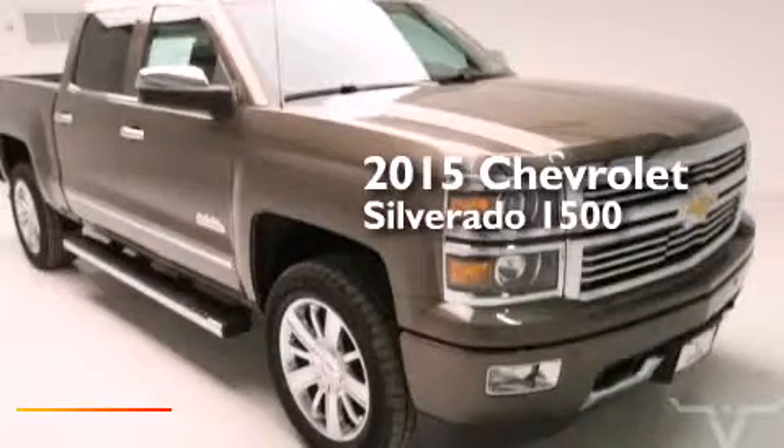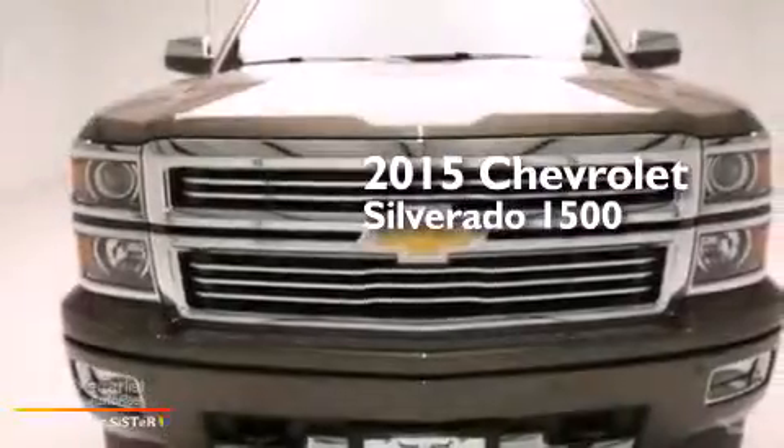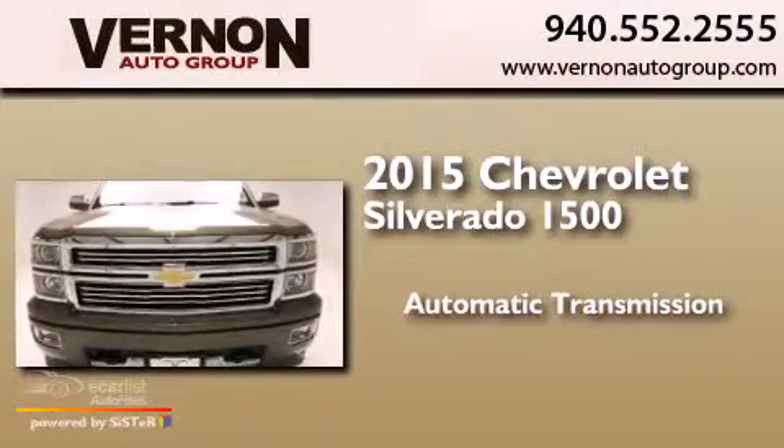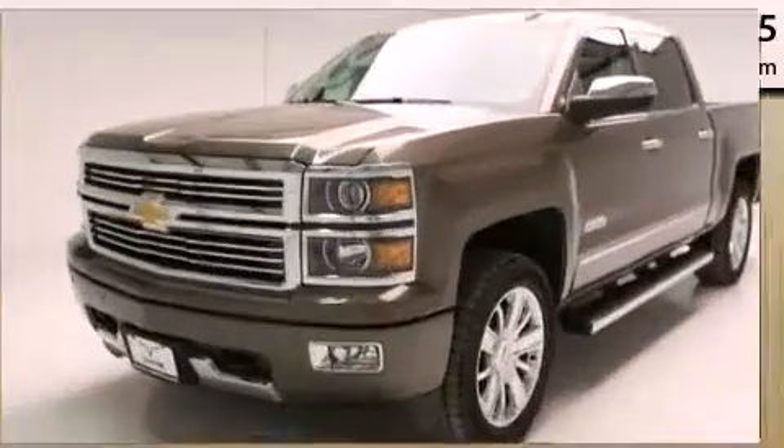This is a brand new 2015 Chevrolet Silverado 1500. This truck has an automatic transmission, a 5.3-liter V8, and four-wheel drive.